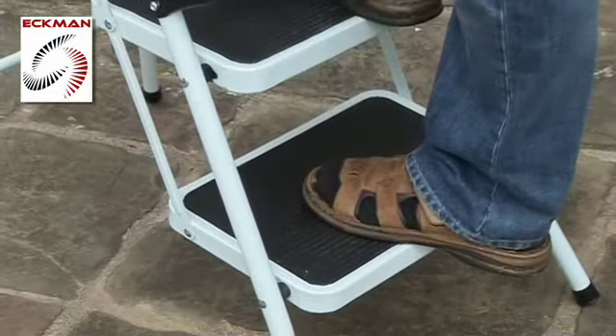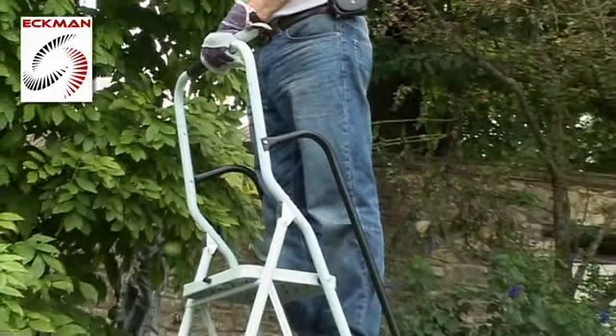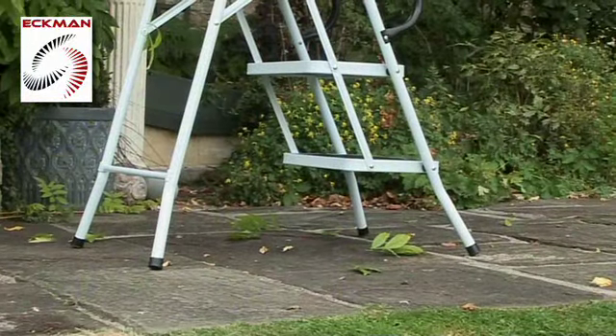Each step has a rubberized non-slip covering, and the extra high padded front safety rail stretches a generous 61 centimeters above the top step for holding or leaning against.